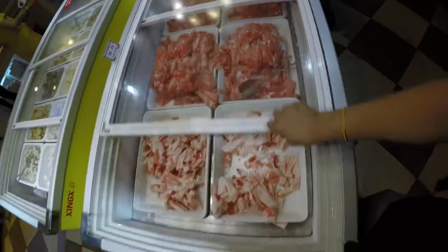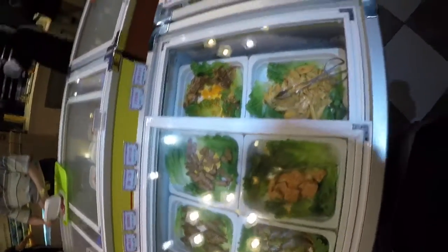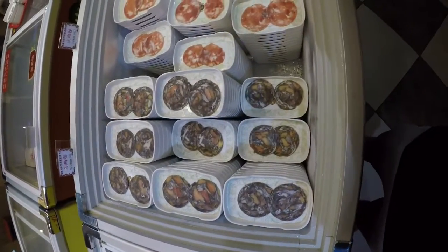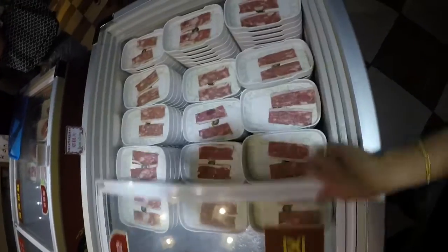May inumin din. Dito kayo kukuha ng mga iihawin nyo, tsaka pwede nyo gawing ilagay sa topping lo guys. Iba't ibang klase ng karne — may manok din dyan. Dyan na lahat. Buksan-buksan lang. Napakaluwag siya guys.